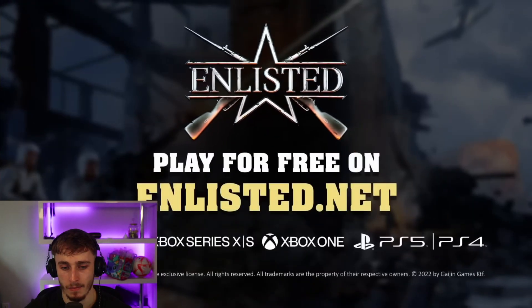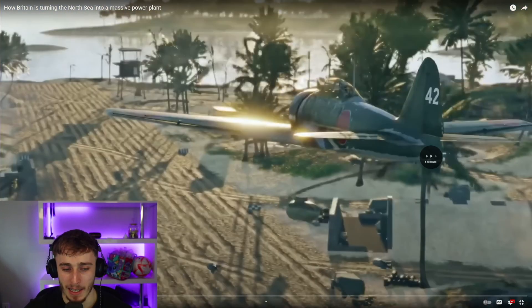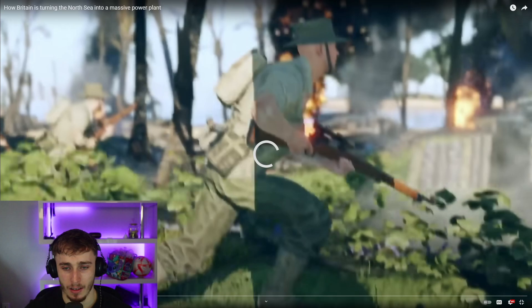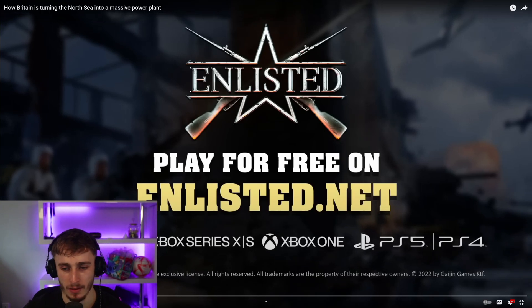Today's video is sponsored by Enlisted. Securing the bag as well — get that money, baby. Enlisted, get it now.